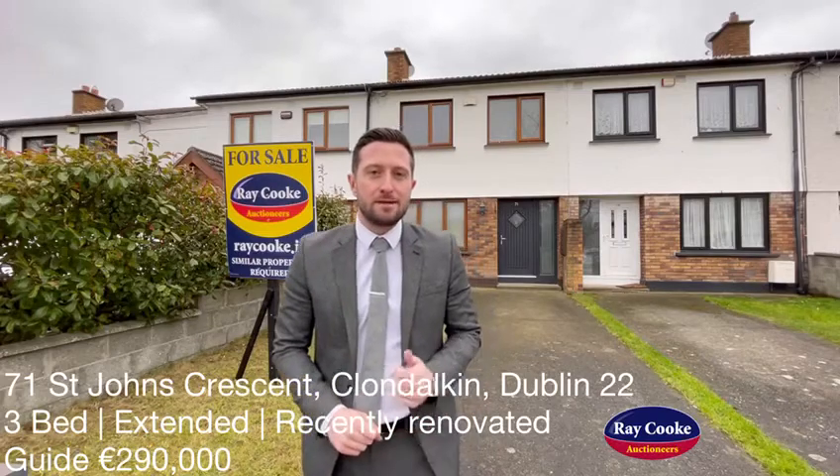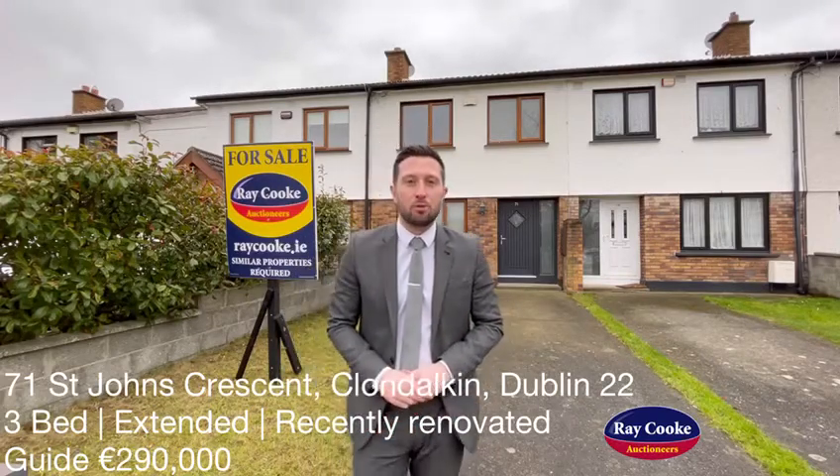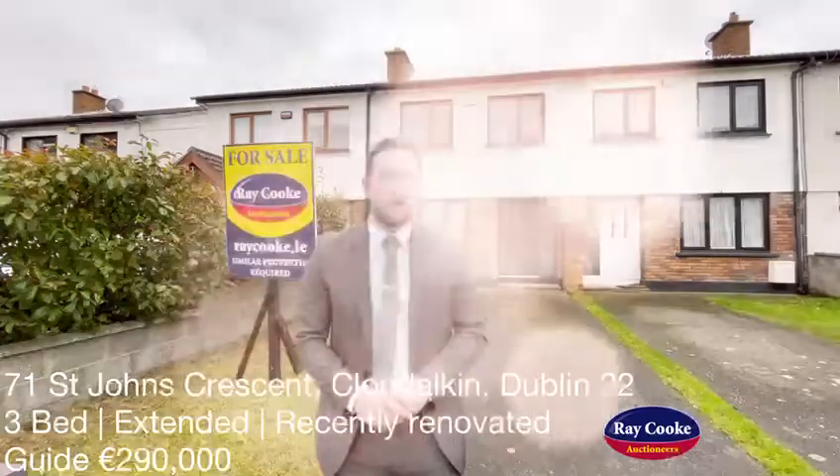This one is an absolute three bed, mid-terrace, extended, renovated to a very high standard, and coming on with a guide price of £290,000. This one's going to be extremely popular. So as always, details are just below to register your interest on, and let's go inside and take a look.